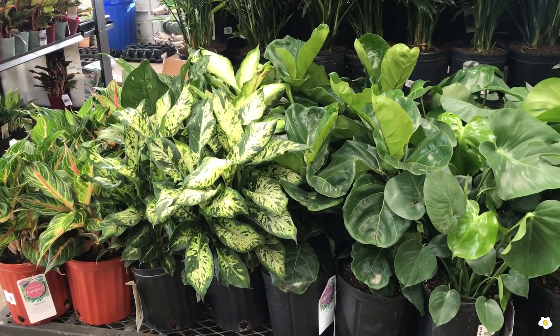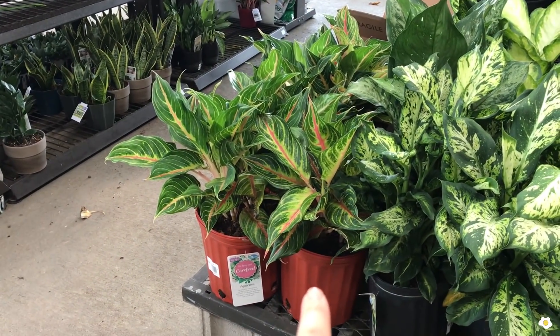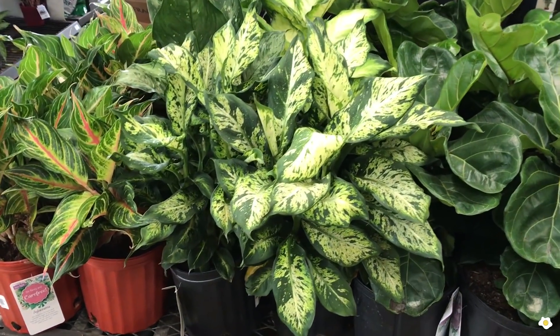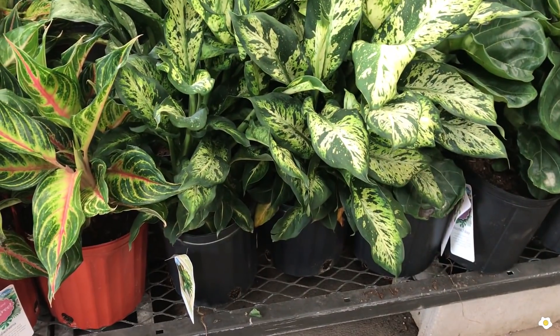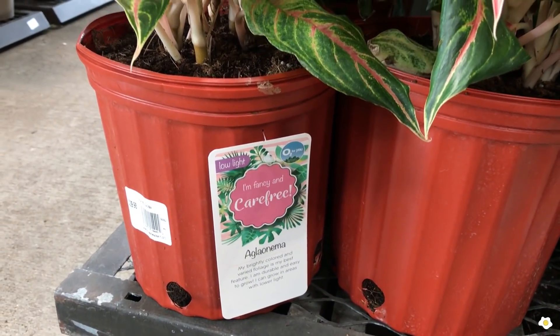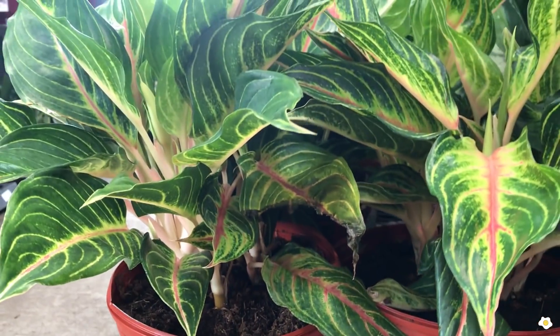Right next to the Fiddle Leaf Fig, they have some different Dieffenbachia and some Alocasia. The prices are a little bit different, although they are all in a 10-inch pot. The Dieffenbachia are $14.98 and the Alocasia are $29.98. Very beautiful.